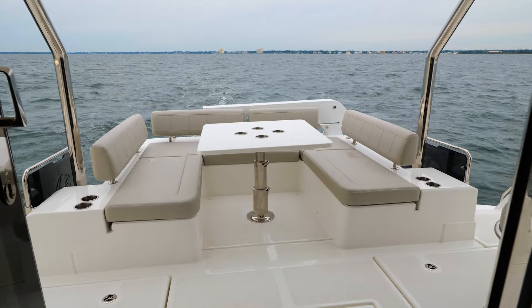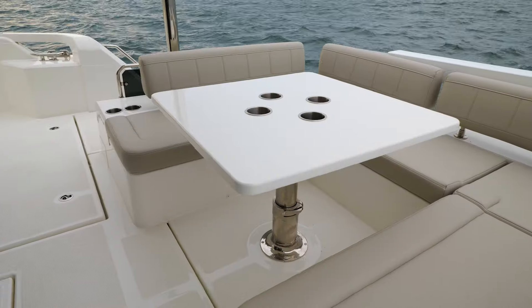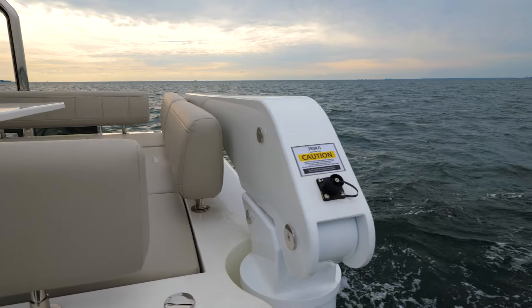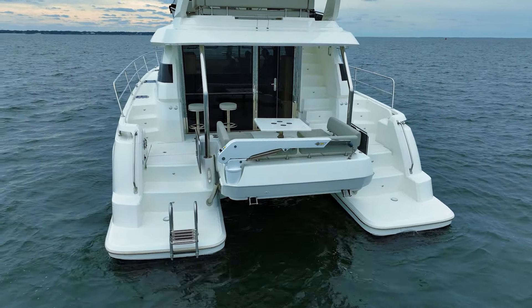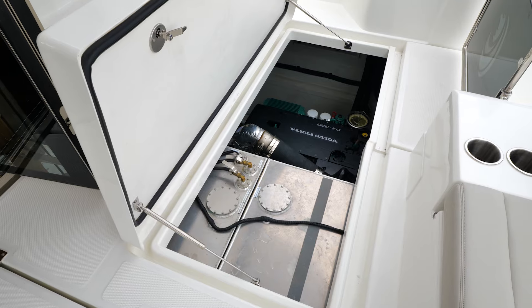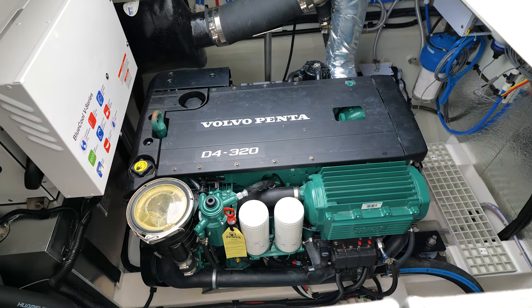I'm standing in the aft cockpit of the Aquila 44 — look at the space. Again, 21-foot-6 wide, giving you room for multiple guests. Behind me you'll see U-shaped seating for entertaining. You also have your davit back here for your tender, with chocks that come out, wings coming down to pull your tender up to either side. You also have easy access to the engine wells on both sides, with your Volvo Penta D4 320-horsepower inboards.